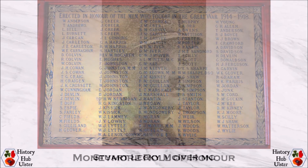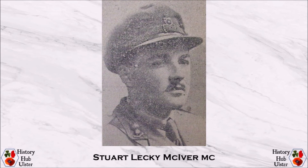2nd Lieutenant Stuart Leckie McIver of the Royal Field Artillery was awarded the Military Cross in November 1916 for conspicuous gallantry in action. He established communication from a captured trench under conditions of great danger, repeatedly going back through a heavy barrage to mend the line, showing the greatest disregard for his own personal safety.